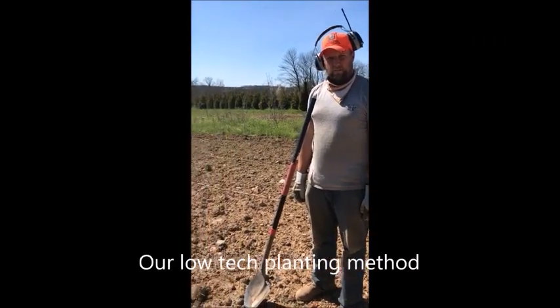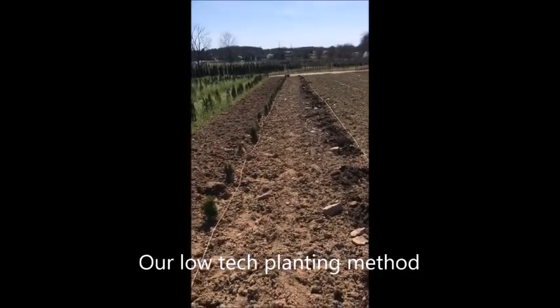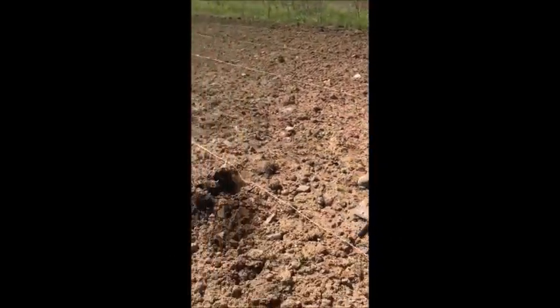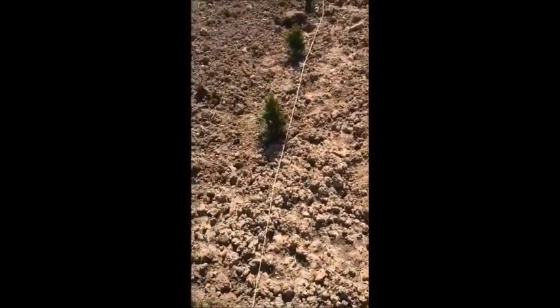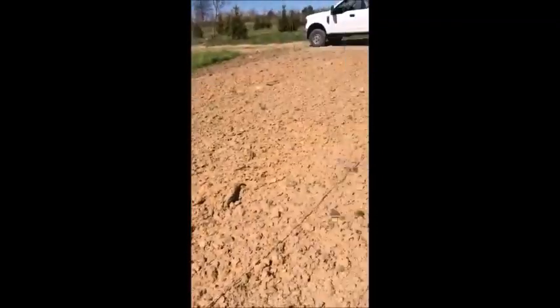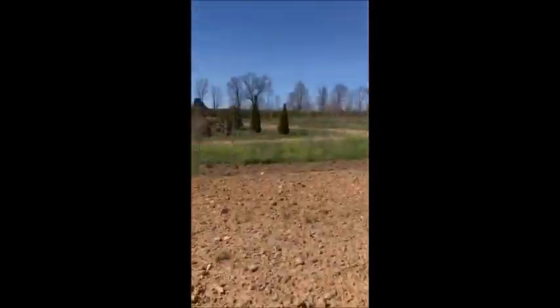This is our field at Highland Hill Farm. It's been tilled about a week ago, and we're going to plant today. We're using a shovel and some rooted cuttings to put them right into the ground. Right behind us is Victor, and he's fertilizing them as we're planting them, so hopefully that'll help them grow nice and strong.